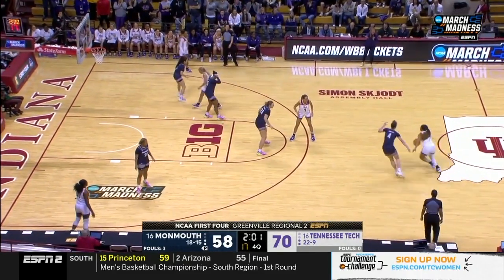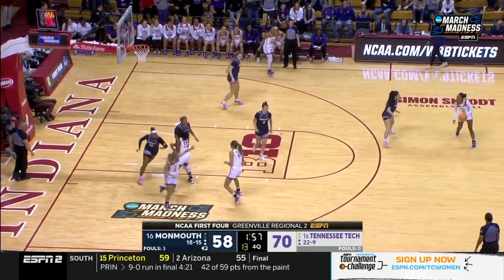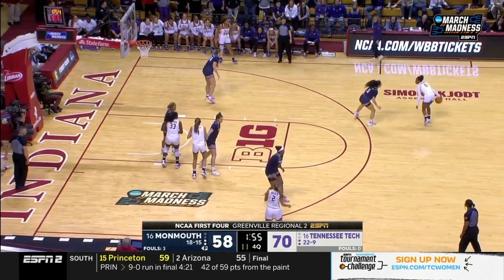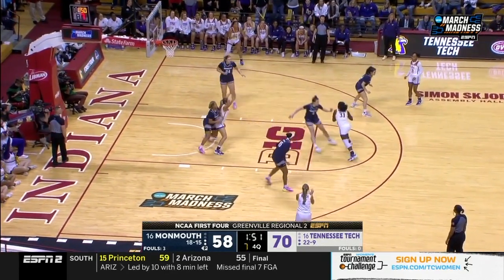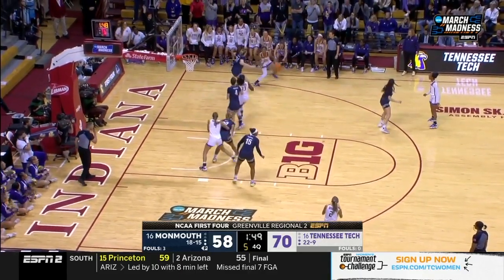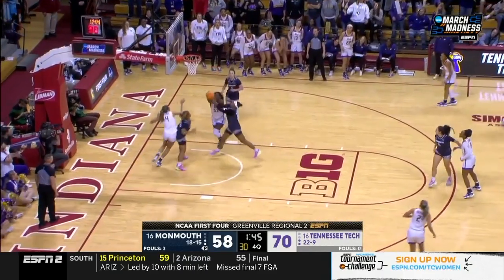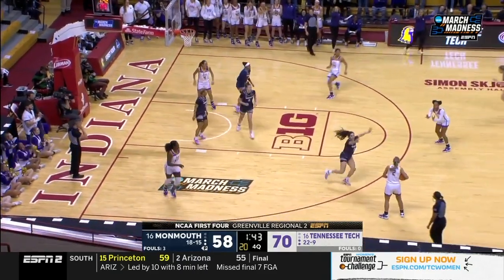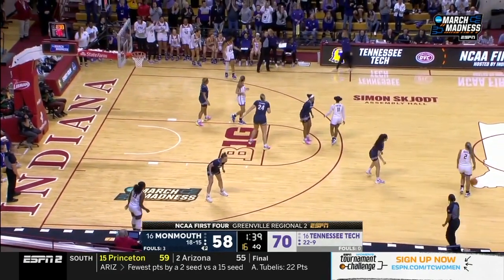Her dad played in the NFL. Her mom a track athlete at both Nebraska and Alabama. Her brother a defensive end for the University of Oklahoma. Her sister an OVC champion in track — just an incredibly athletic family. Would you say it's in her blood? There she is with the rebound right on cue. She had some foul trouble the first half, so we didn't really get to see a lot of Grimes.